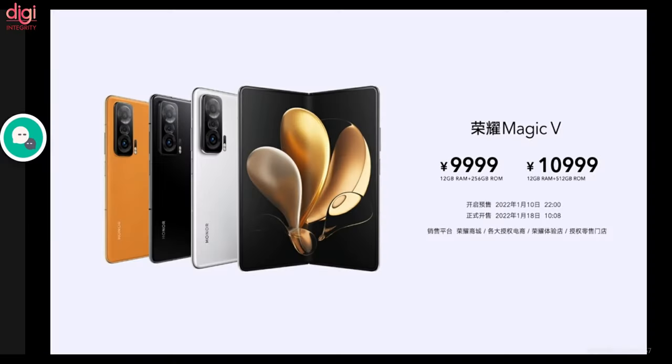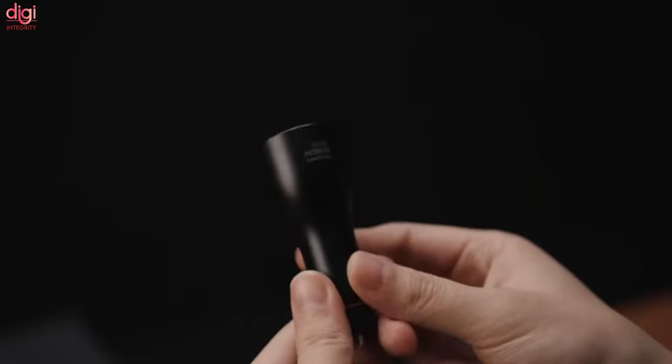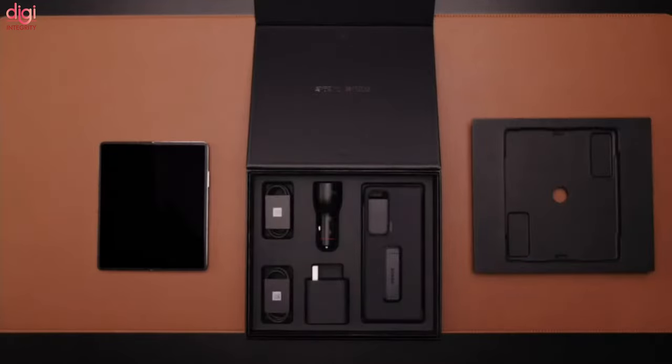The Honor Magic 5 is available in 12GB RAM with 256GB or 512GB storage variants, starting at around 9,999 Chinese Yuan, approximately $1,568 USD. It comes in space silver, black, and burnt orange color options. In the box you get a 66W Honor Supercharge brick, 66W car charger, and a fiber phone case.